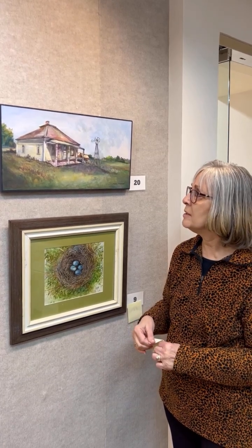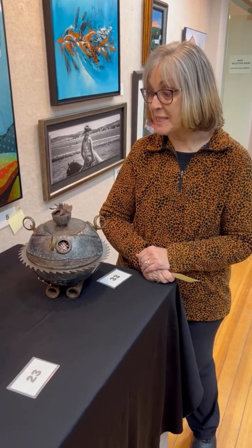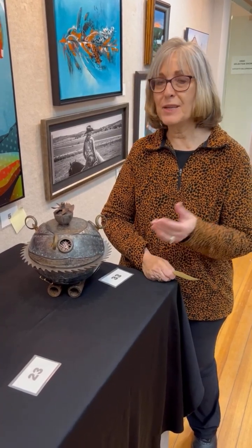I love that about paintings — when you feel emotion, when it evokes an emotion from you. This one definitely does that. Another award of excellence here — this is another piece that was one of the first that caught my eye when I walked in.